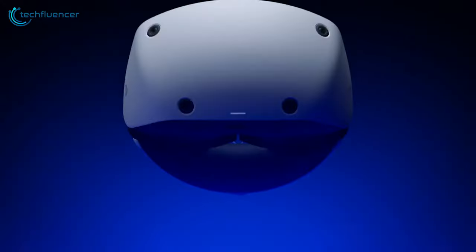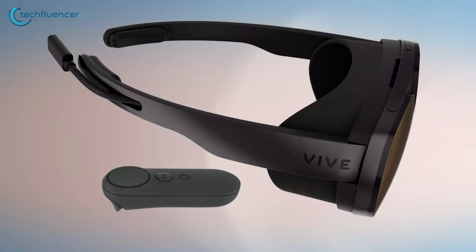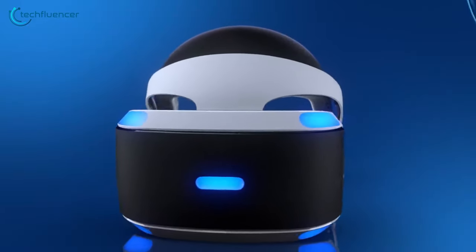In our video today, we've made a list of 7 budget VR headsets that you can get for yourself without having a heavy financial burden. Let's check them out, shall we?